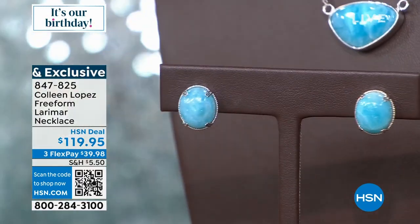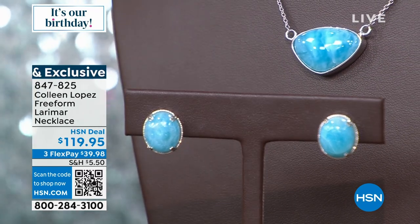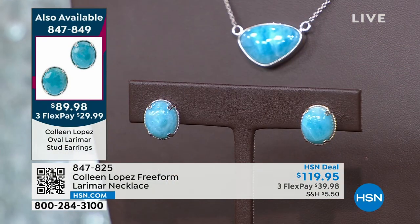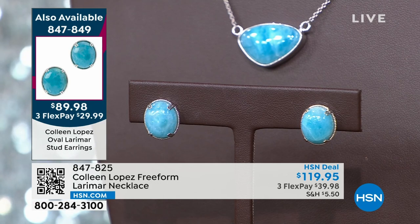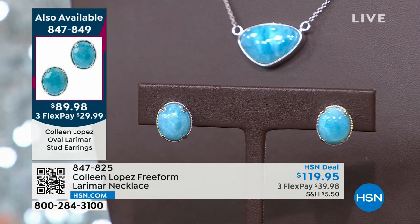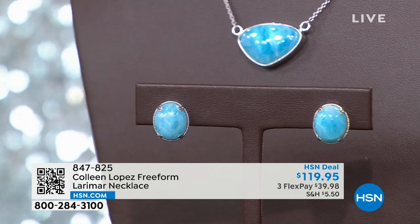Every gem on earth has its own metaphysical, special properties attached to it — it's fun to learn about. The chain is completely adjustable with a large lobster claw and little stations so you can go from 18 to 20 inches. The pendant is $119.95; the matching earring is $89.95. Right now, if you put either of these on your HSN credit card, we'll take $15 off at checkout. The code is 189380. You can use it on each separate order, so order the pendant and earring separately to get $15 off each — valid through midnight tonight.